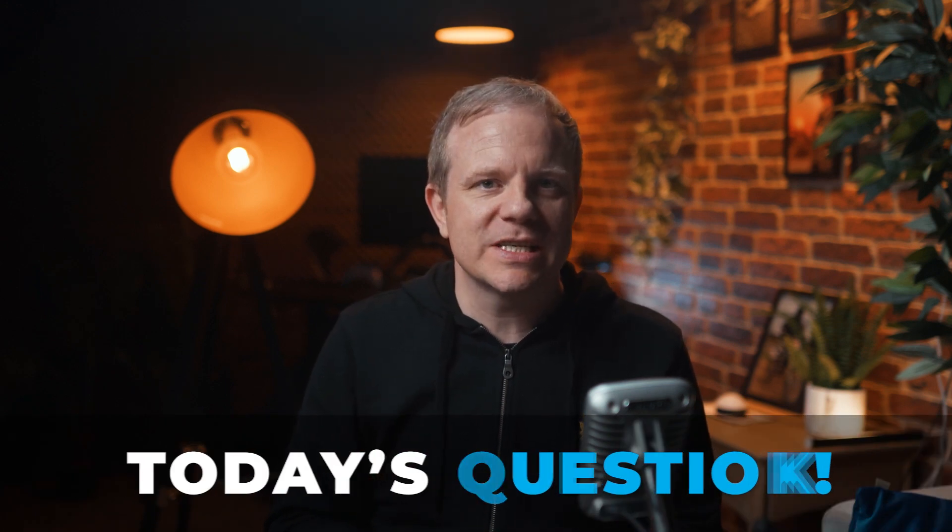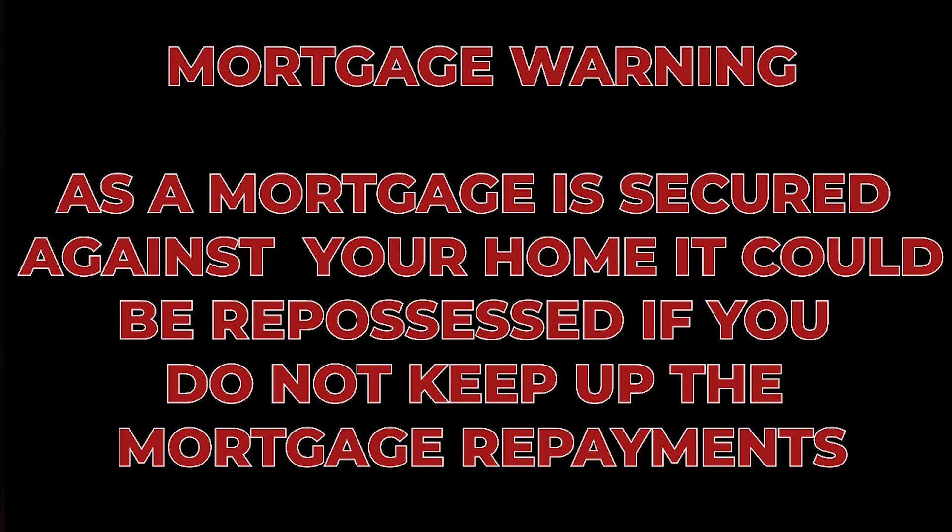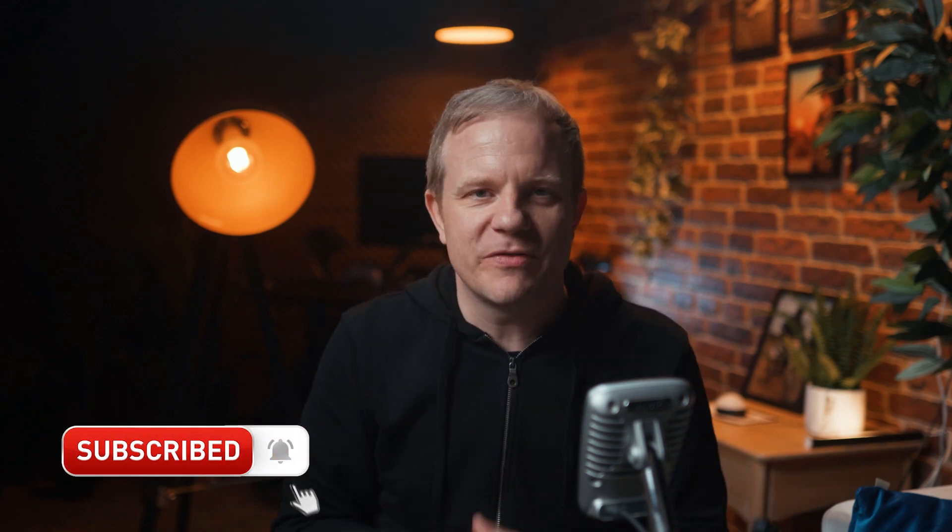Today's question: did you know that mortgage lenders may look at all three credit agencies? Let me know in the comments. Mortgage warning: as a mortgage is secured against your home, it could be repossessed if you do not keep up the mortgage repayments. Thanks for watching — please check out the show notes for a recap with access to any links discussed today. If you feel like you're getting value, please consider subscribing and ringing the bell to receive notifications. Have a beautiful day — I'll see you in the next one.